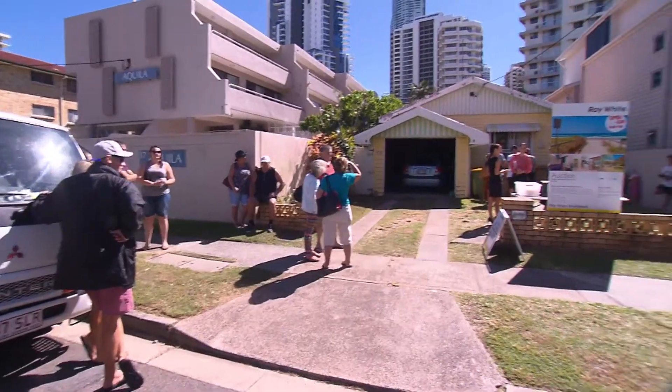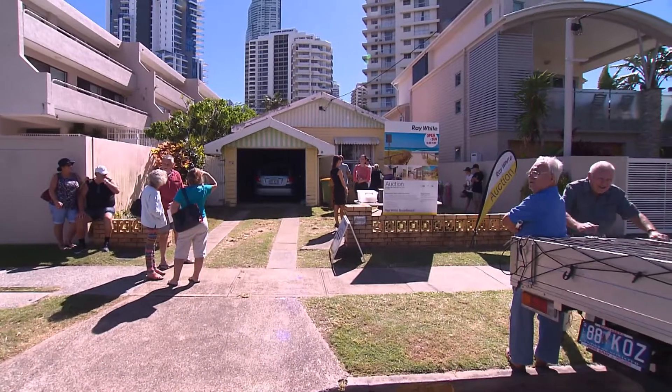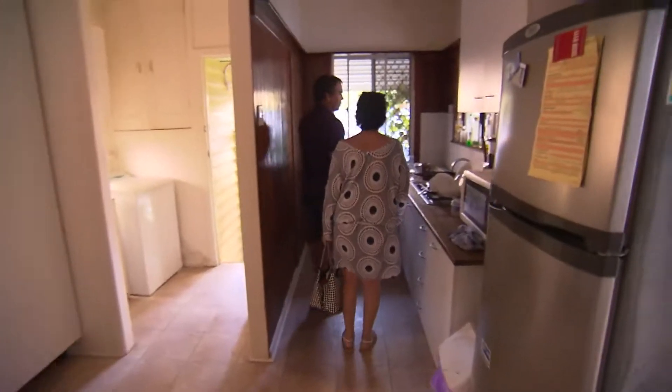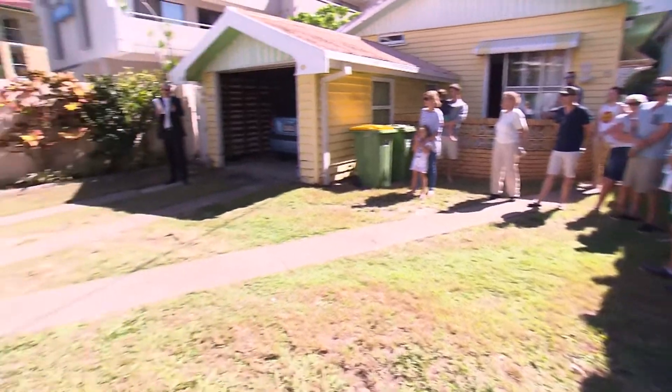this 1950s beach shack has stood the test of time. One of the last post-war cottages left standing in the suburb. It's been held in the family for 41 years, so this is the first time offered. The three bedroom, two bathroom cottage is a little rough around the edges, but it still pulled a crowd.